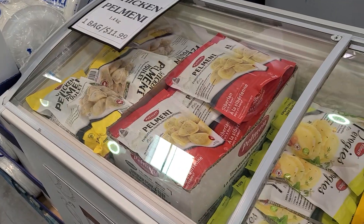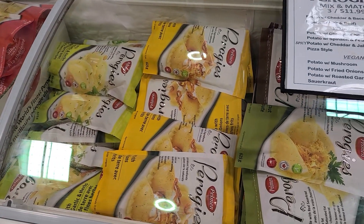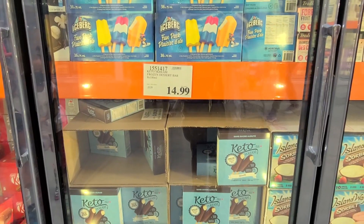They also had pierogies this time, you guys. Costco doesn't have pierogies all the time, but when they do, you better make sure that you get them. You get three for $12.99.